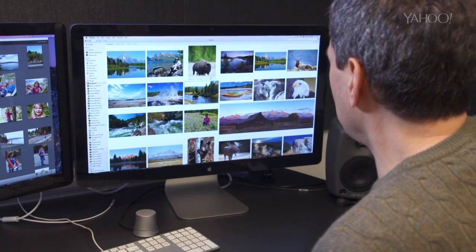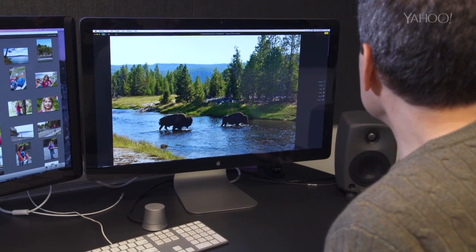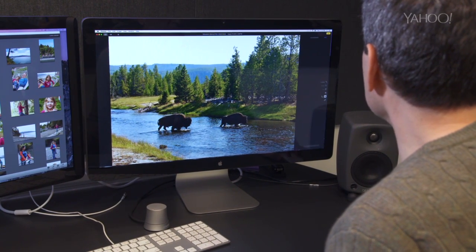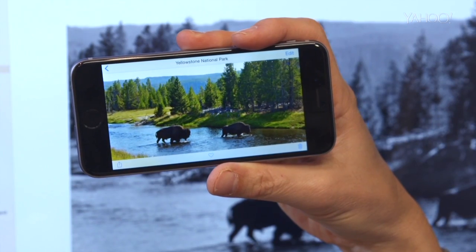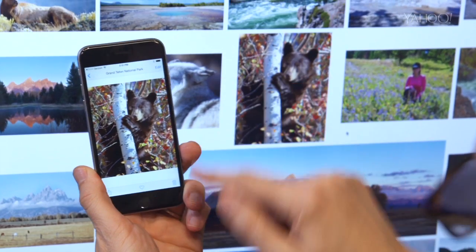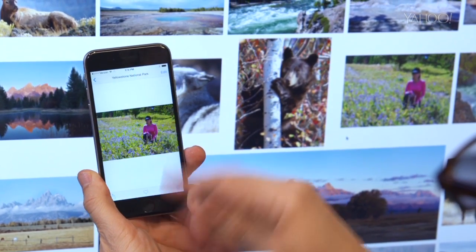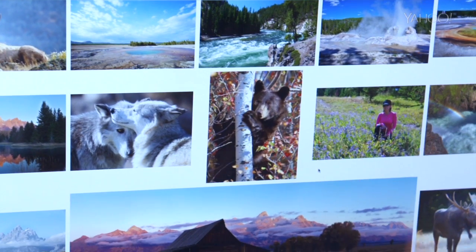So watch this. We'll open up Mr. Buffalo here. We'll edit it — let's say I decide this one would look good as black and white. So I'm going to say black and white. I say done, and in a matter of seconds, the same change happens on the phone. Or let's say I want to delete Mr. Bear on my phone here. I delete it here and then within seconds, watch what happens back home on my Mac. Gone.